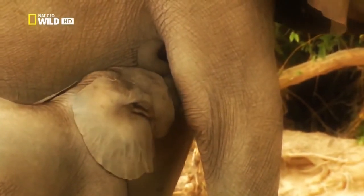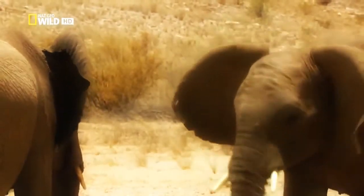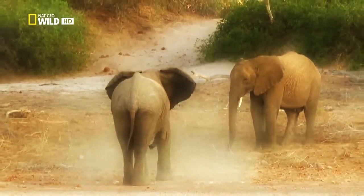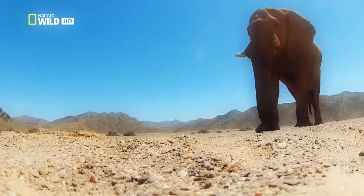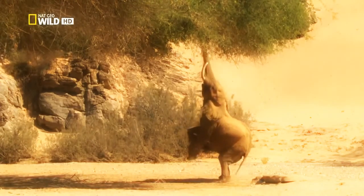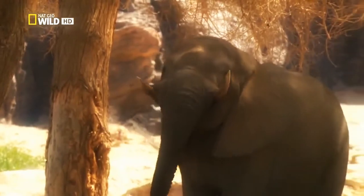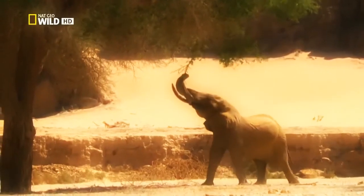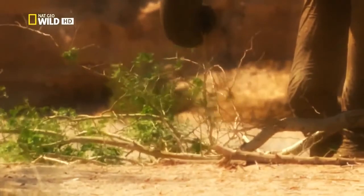Desert elephants only have half the number of calves as other elephants. The male animals stay with their mother's family until they reach sexual maturity. With mock fights, they prepare for life without the protection of the females. Adult bull elephants are loners or travel in small groups. Jappy is the most skillful of them. His younger brother watches enviously as Jappy brings down apparently unreachable branches from the tree. In the valley, Jappy is well known for such tricks. He learned them from his father.